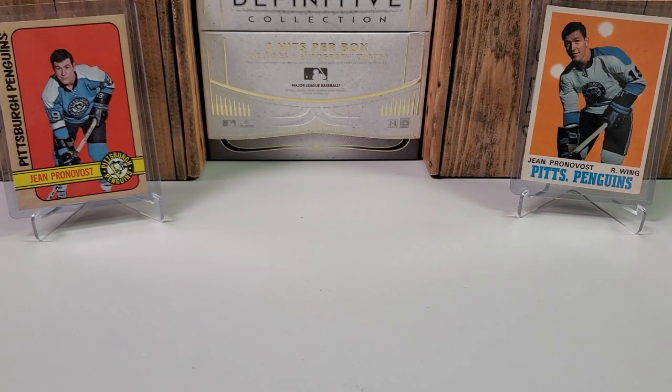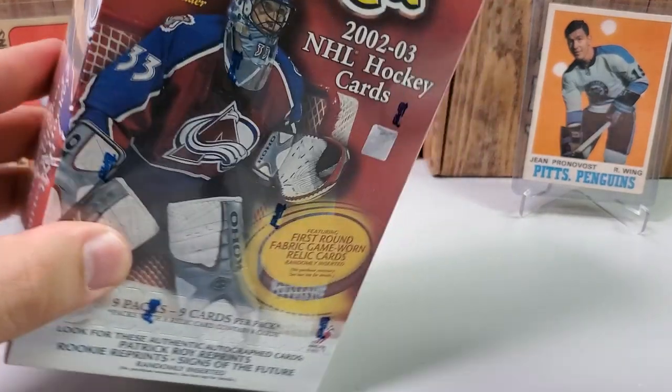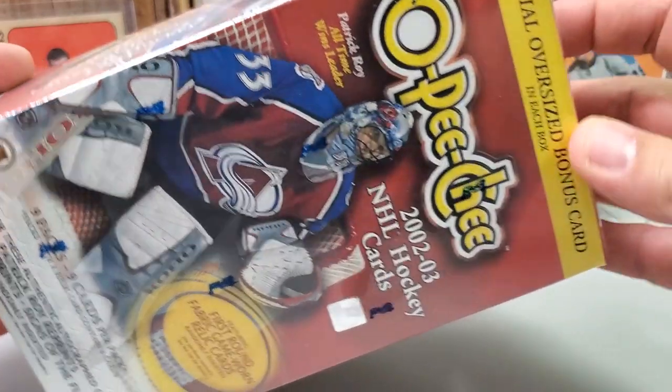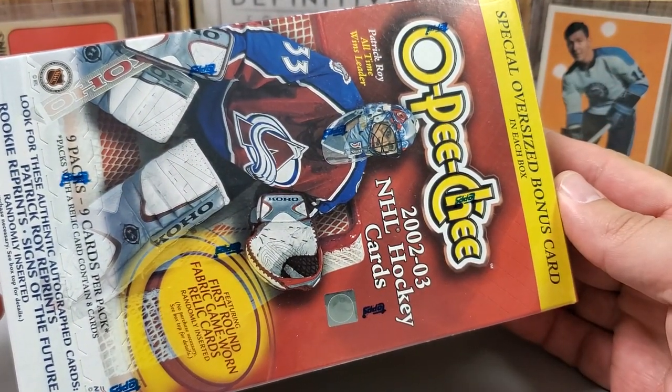Hey, what's up guys? Growing the Hobby coming back to you guys with another Turnback Tuesday Hockey Break — one that's hopefully cool. It's one that I've actually never opened in my entire life. We're turning things way back here, relatively speaking. Still in the 2000s, but very early 2000s. We're going to go back to 2002-2003 OPC. That's right, we got one of these huge oversized blaster boxes of 02-03 OPC.